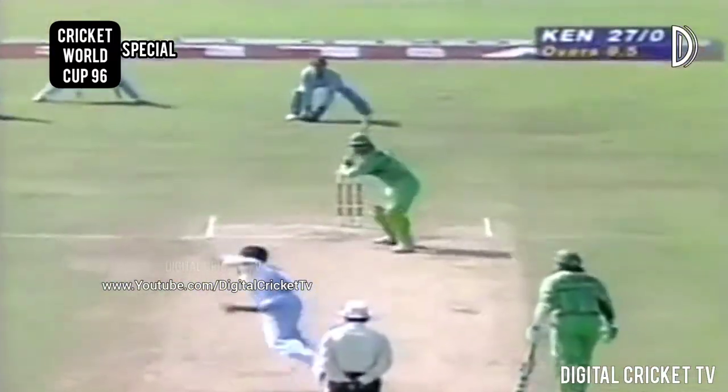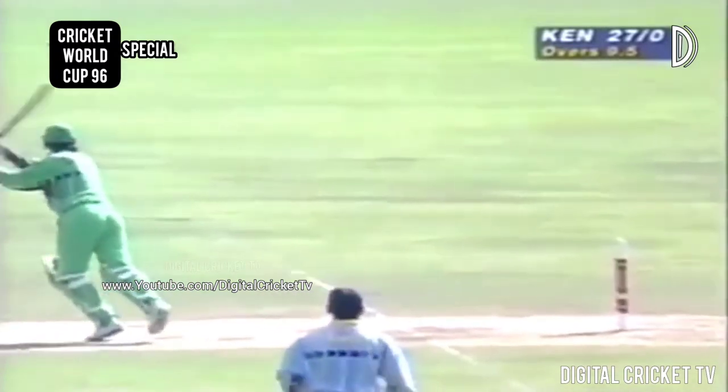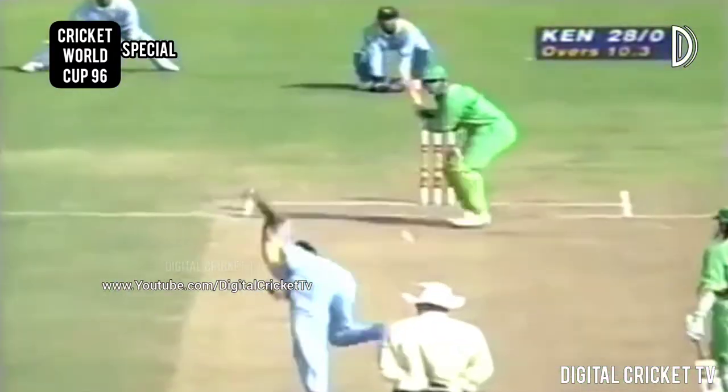He's improvised and got away with it. Four more for Chudasama. Welcome runs these for Kenya. Deepak Chudasama again charging down the track, and Srinath giving him a little bit of room outside the off stump. They say when you flash, flash hard. He's got that away and there's four more.